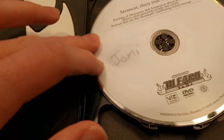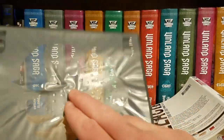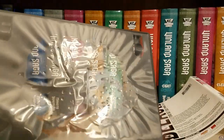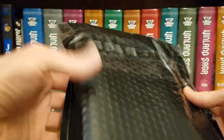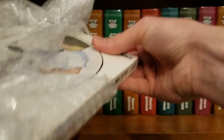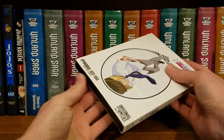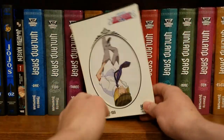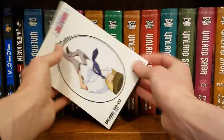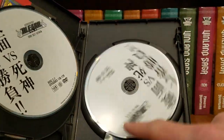That looks like heat damage — that kind of matches the shape of this cutout right here, so it looks like somebody might have put this on a really hot computer or left it out in the sun or something. Got another one here — this one's pretty wrapped up tight, it's in fort knox. And we got Bleach Set Seven — this one's actually in nice condition. Got the discs here.